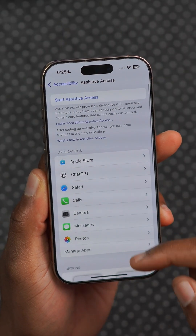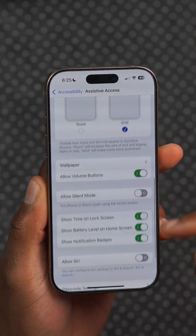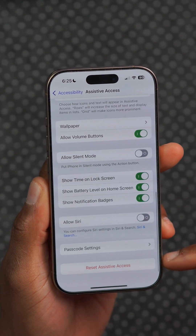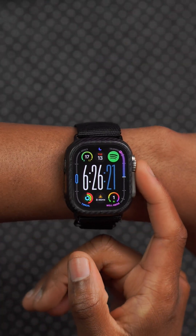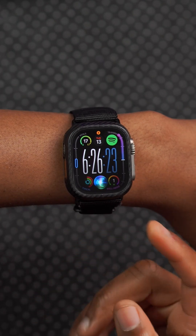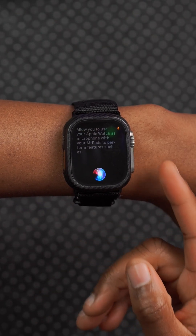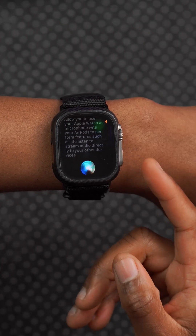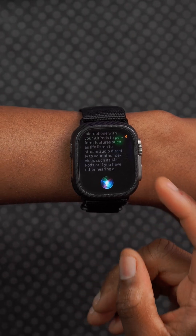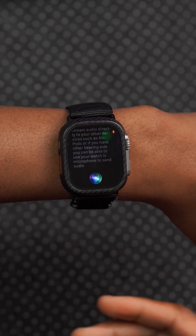Assistive Access at the bottom of the accessibility settings will have a new Apple TV app to allow you to set up larger buttons and more features for those with developmental disabilities. iOS 19 alongside watchOS 12 will allow you to use your Apple Watch's microphone with your AirPods to perform features such as Live Listen, to stream audio directly to your AirPods or other hearing aids, to help you hear properly.